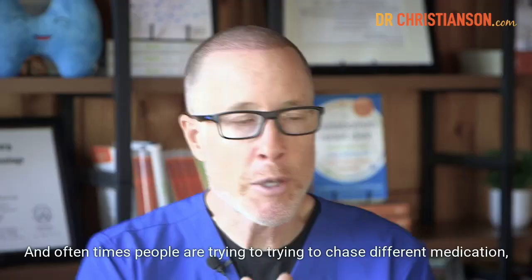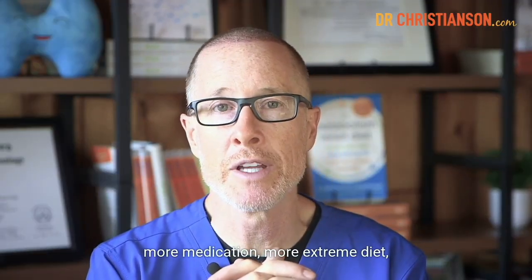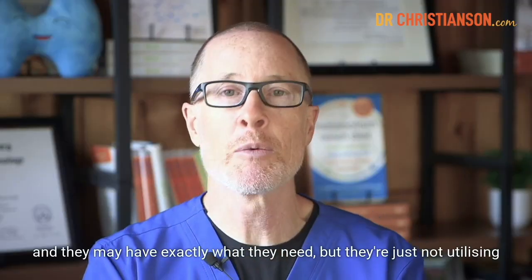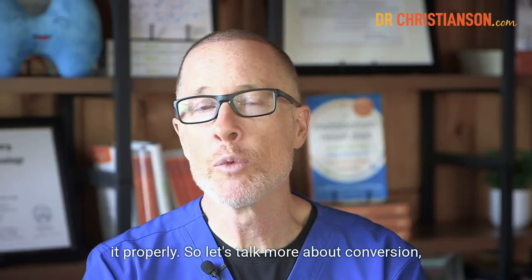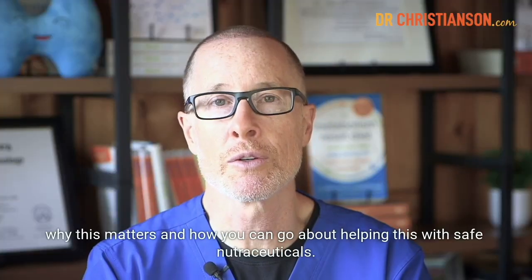So often, if you're not feeling your best, the problem is things aren't being converted properly. And oftentimes people are trying to chase different medication, more medication, more extreme diet, and they may have exactly what they need, but they're just not utilizing it properly. So let's talk more about conversion, why this matters, and how you can go about helping this with safe nutraceuticals.